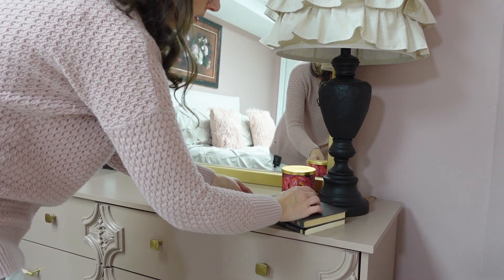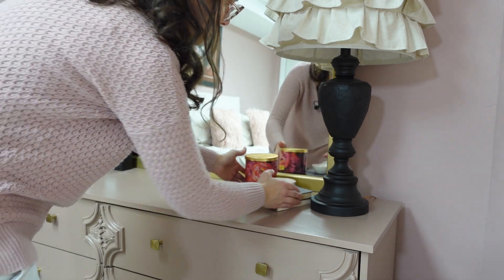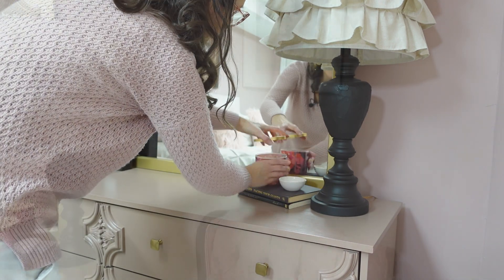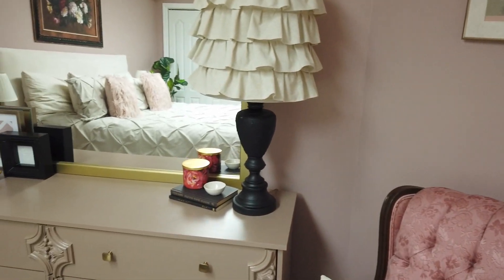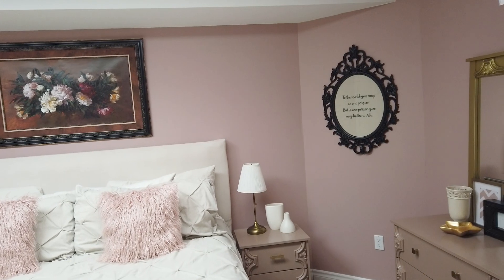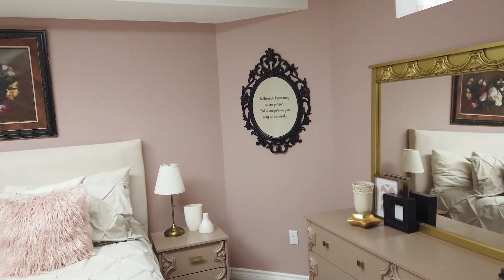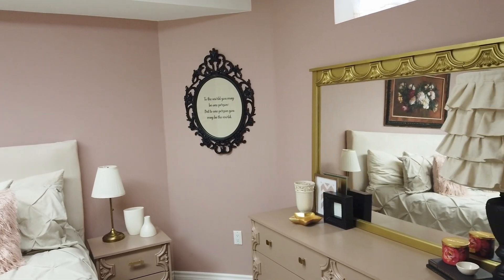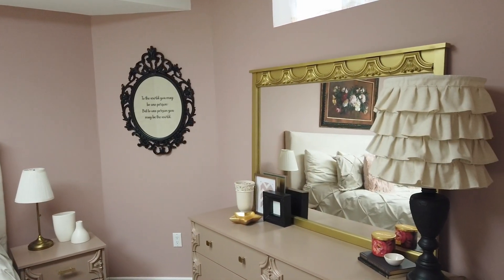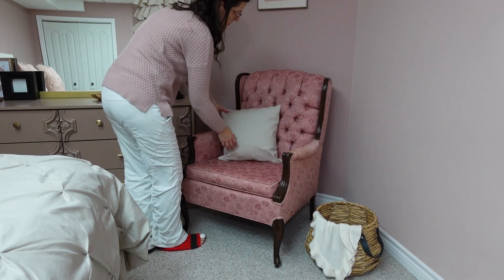For the reading corner - by reading I still totally mean YouTube watching, let's be realistic. I'm not sold on the gold color on the mirror so I might sneak back and antique it. A basket of extra pillows and blankets finishes off the cozy corner.